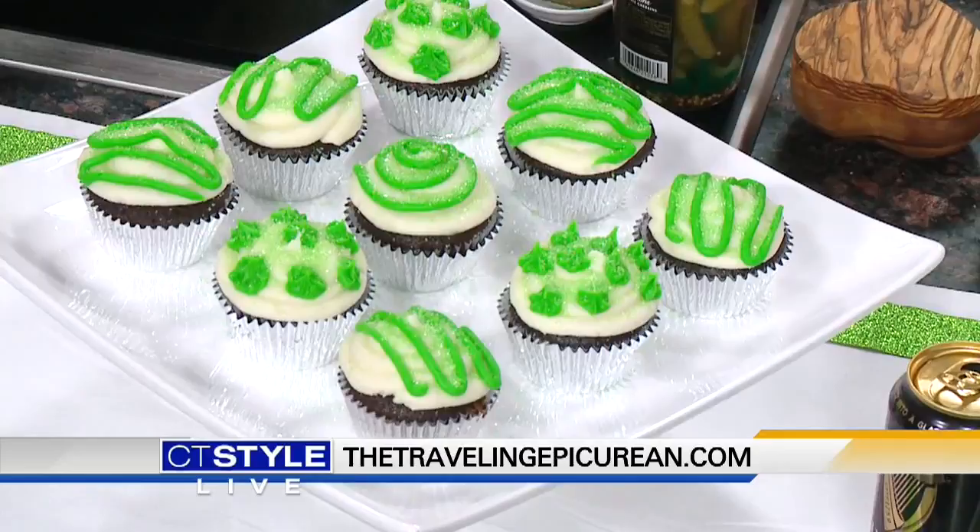Lots of green too! We'll check you out on YouTube. Thank you so much for being here on CT Style.